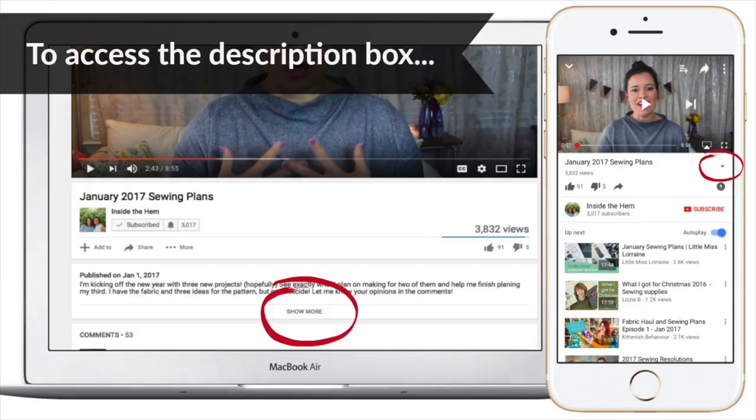I'll have everything linked in the description box below. In the description box I'll have links to the pattern and the pontes I used. I'll also link to my swatch video that goes over her entire fall collection. If you have any questions let me know. Otherwise, thank you so much for watching — I hope you like my dress as much as I do, and I will see you next time. Bye!